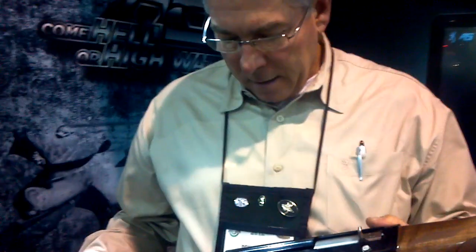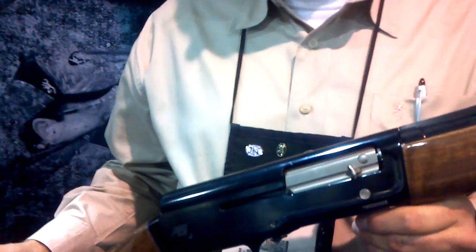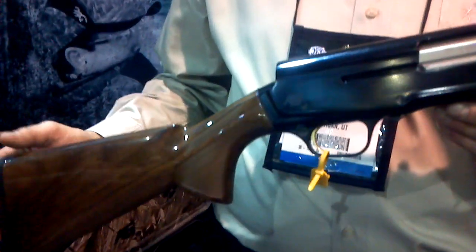So what's the MSRP on this going to be? About $1559. And have these already hit the shelves or are you still waiting on them? We'll start building these guns this spring, so they should be on the dealers' shelves in May.